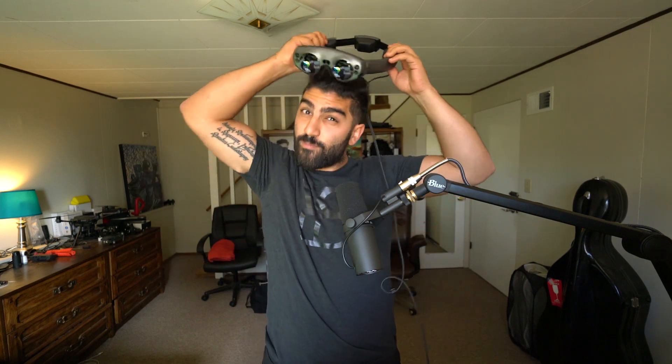Hello everyone, my name is Oz Balabanyan and today I'm here to talk about the Magic Leap 1 display technology. In this video I'm going to talk about how your eyes work, how you focus on objects in the field, how your brain perceives depth, and how light field displays are supposed to work.